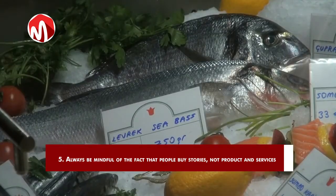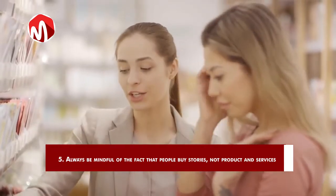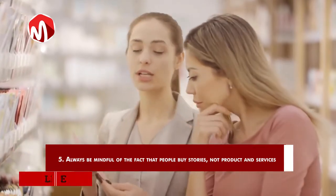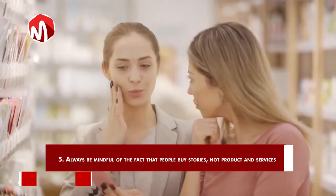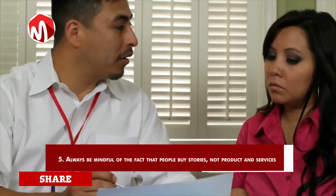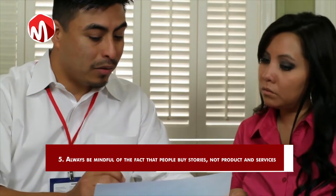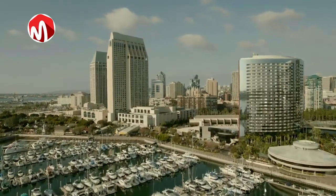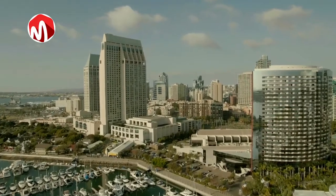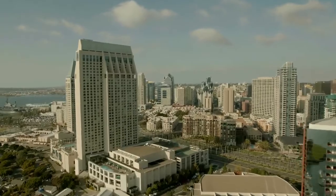When selling something to someone, always tell a story that pushes the customer's emotional buttons and makes them want to get out of their problem by buying your product or service. However, make sure whatever story you are telling is true and if there is proof, produce it. Thank you very much for watching our videos. If you like this video, watch more videos on our channel and subscribe. We love you.